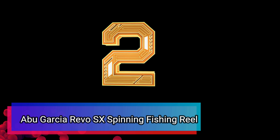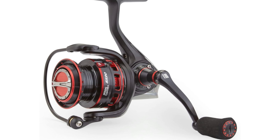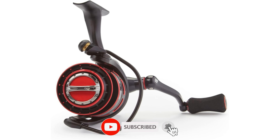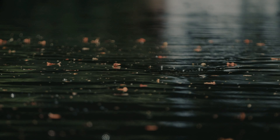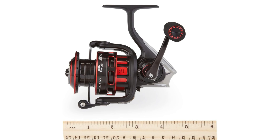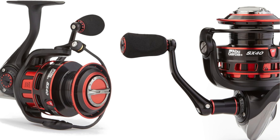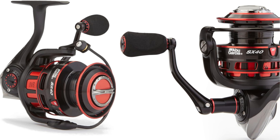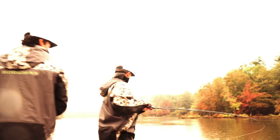Number 2: Abu Garcia Revo SX Spinning Fishing Reel. Meet the Abu Garcia Revo SX Spinning Reel, engineered for excellence and built for durability. This reel features 8 HPC stainless steel bearings plus an extra roller bearing, delivering silky smooth operation and resilience against harsh elements. Designed with a unique A-SIM body inspired by Xenon, the Revo SX is compact, lightweight, and perfectly balanced. Its V-Rotor and V-Spool design ensure impressive casting control, while the rocket line management system handles all types of line — mono, braid, or fluorocarbon — effortlessly.